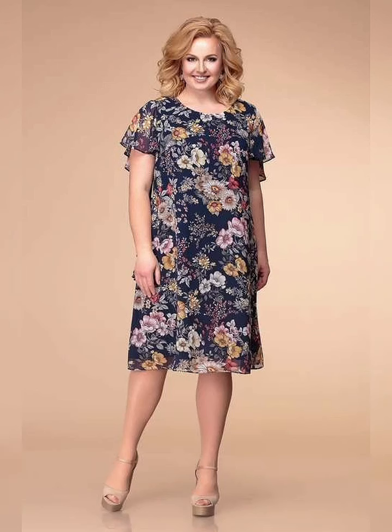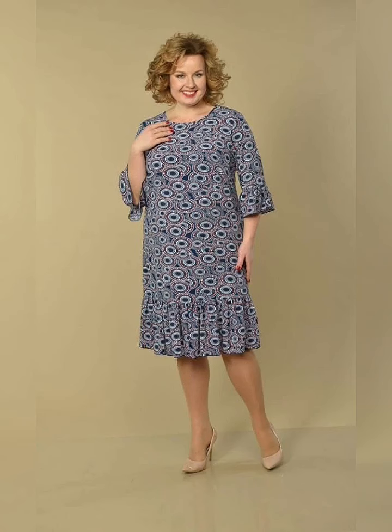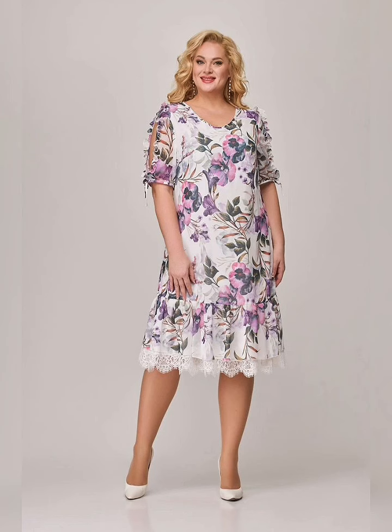Hey guys, how are you? I hope all of you are fine and happy. May God fulfill your life with happiness and prosperity. Today's video topic is very special for you. In this video I will give you complete information about plus size mother of the bride dresses.